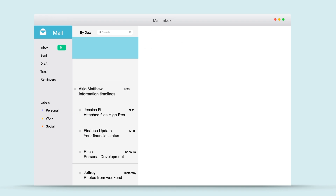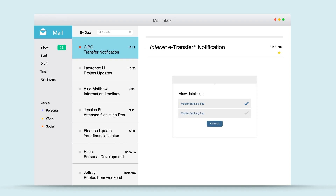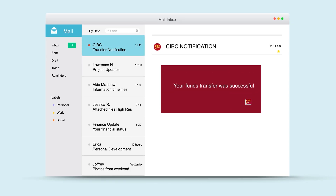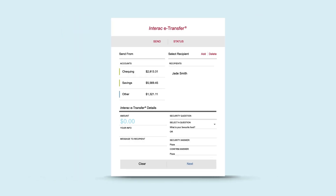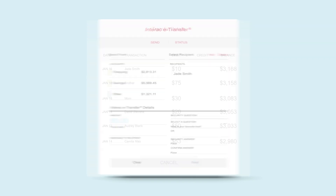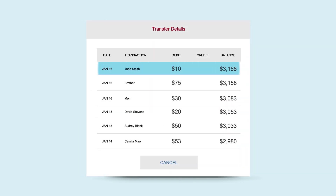Within 30 minutes, your recipient will get an email notifying them of the transfer. With a few clicks and the correct answer to your question, the transfer is complete. We'll notify you when your recipient accepts the transfer. If your transfer isn't accepted after 30 days, you can reclaim it. And if you want to cancel the transfer before it's accepted, it's easy to cancel that too.